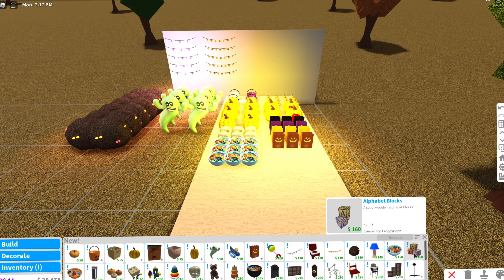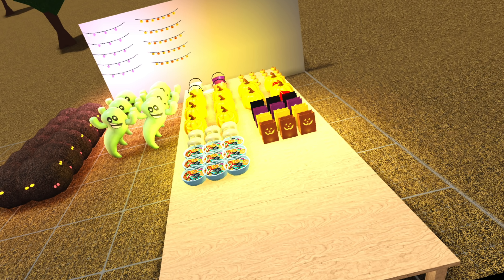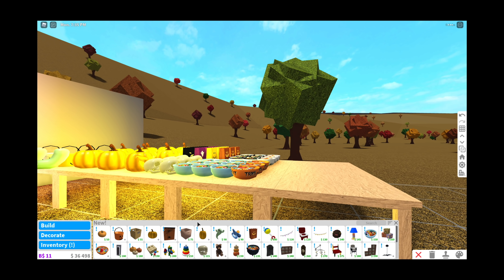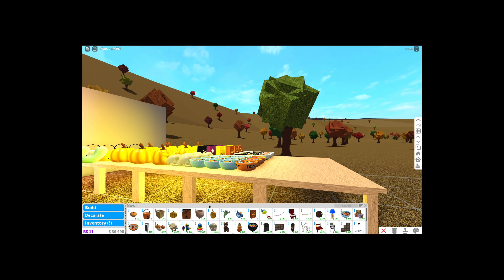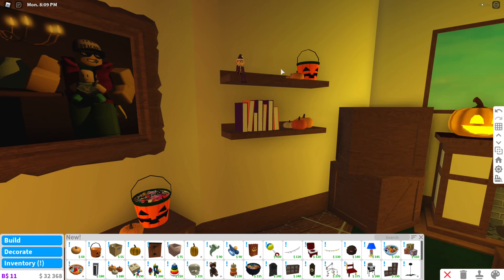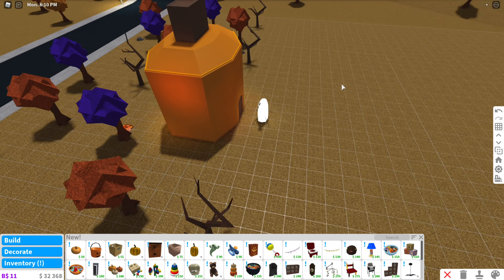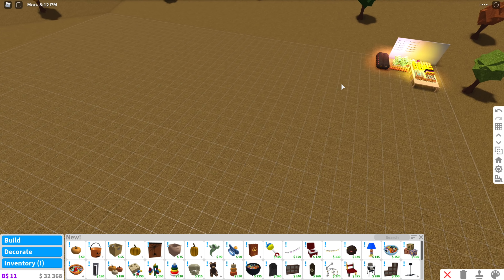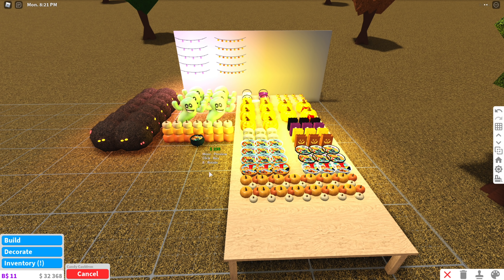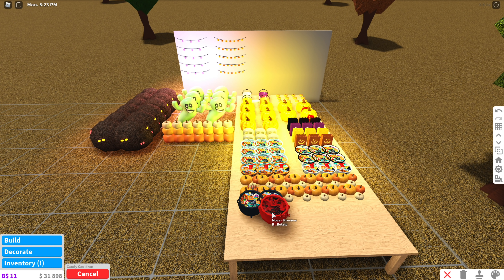I play Bloxburg so much — literally every single day. I don't know, I'm just really addicted. I love how I'm saying I don't want to go broke, yet I'm doing this video which makes you go broke. They took out these candy buckets and I still have some, so I feel really cool right now because I have the OG stuff. They could take away the ghosts next year and I'd be so cool because I have like six of them.